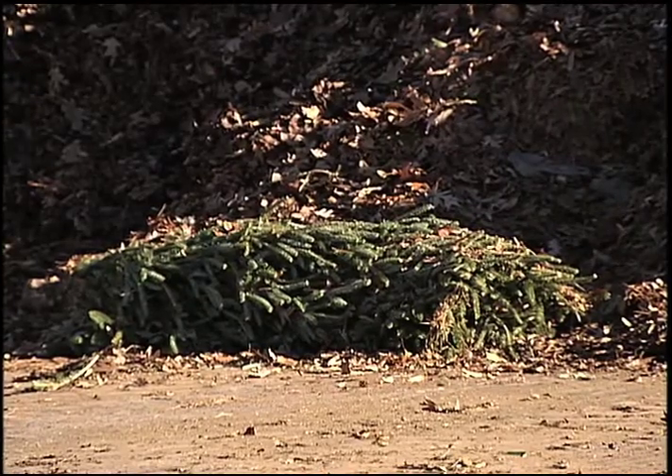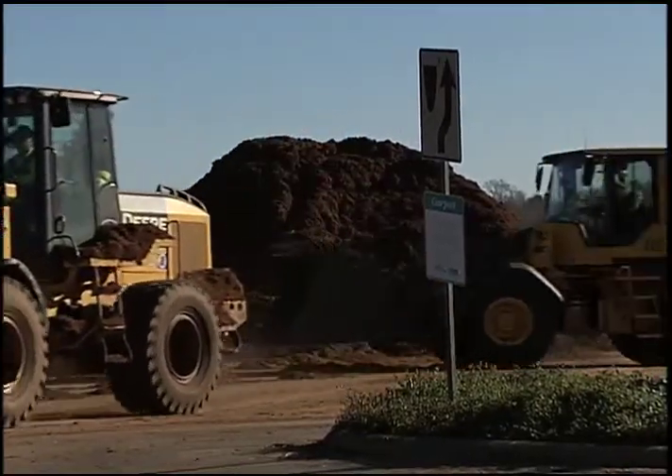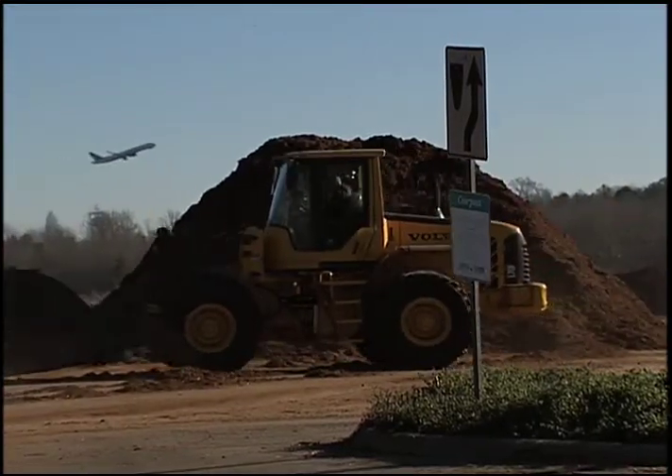30,000 of them come here — Compost Central, a county-run operation that turns landscape debris into black gold. Compost.